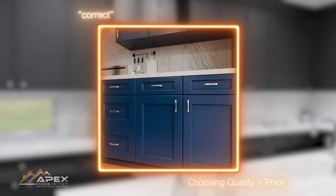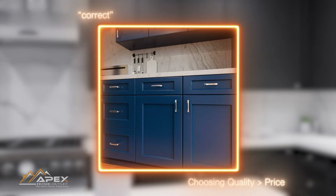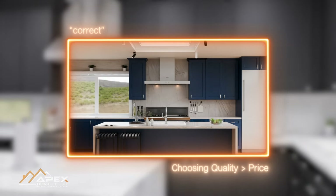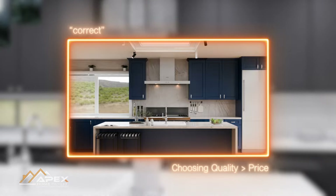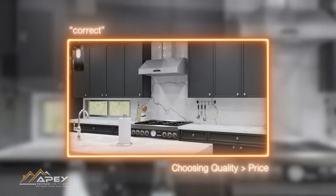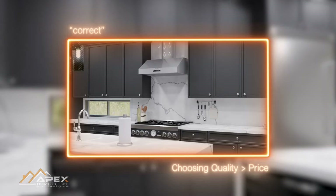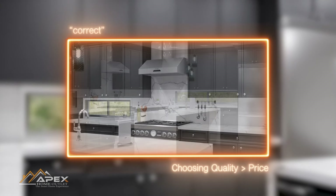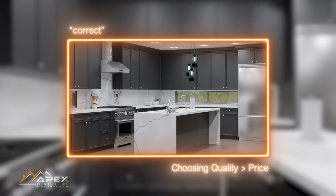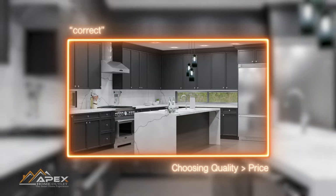High-quality cabinets, on the other hand, offer durability, better construction, and superior materials that could last. They provide efficient storage, smoother operation, and better resistance to humidity, heat, and other kitchen-related challenges. Moreover, quality cabinets often come with warranties, giving you peace of mind and added value for your investment. Ultimately, sacrificing quality for cost savings in cabinet selection can lead to a less functional, less attractive, and less durable kitchen, which is contrary to the goal of creating a beautiful and efficient space that lasts.